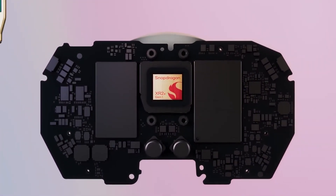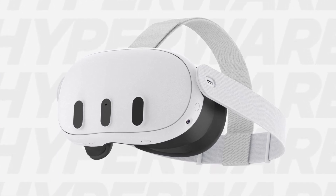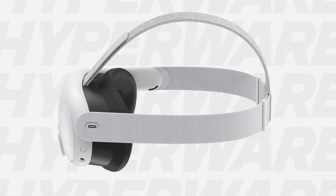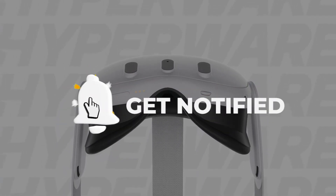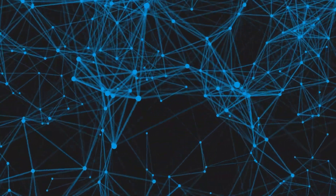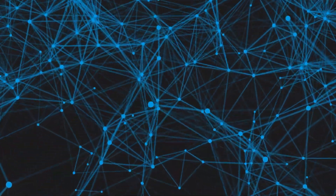In summary, Quest 3 is set to revolutionize the VR industry with its advanced features, sleek design, and powerful performance. From its slimmer form factor to high-resolution visuals and enhanced controls, Meta has crafted a device that merges the physical and virtual worlds seamlessly. Thank you for joining us on this journey through the realm of Quest 3. If you enjoyed this video, don't forget to share it with your fellow tech enthusiasts. Until next time, stay tuned for more groundbreaking technology updates here on NextGen.